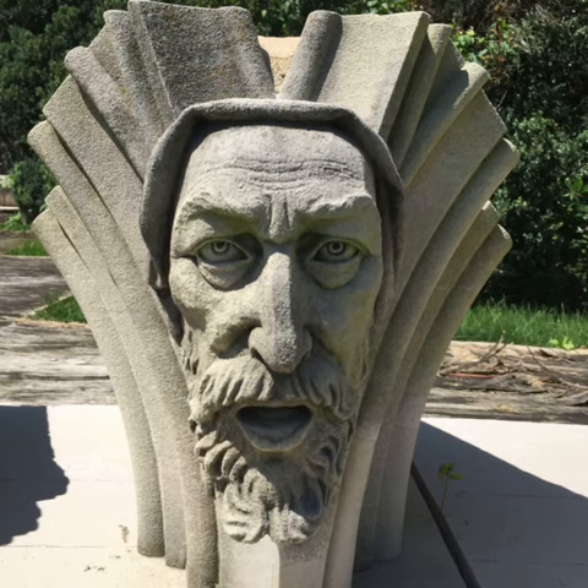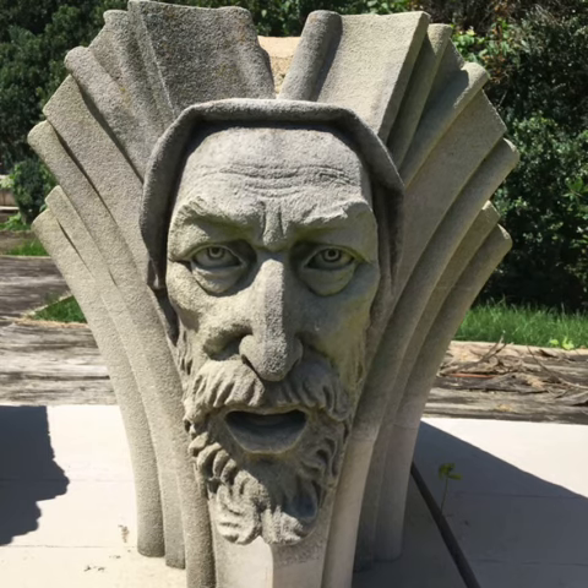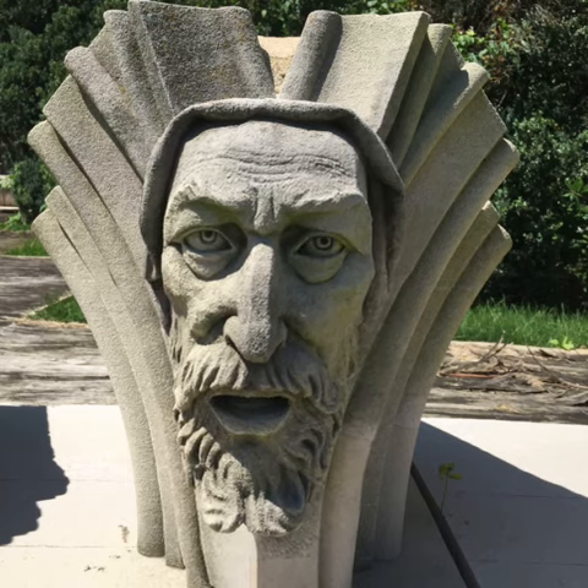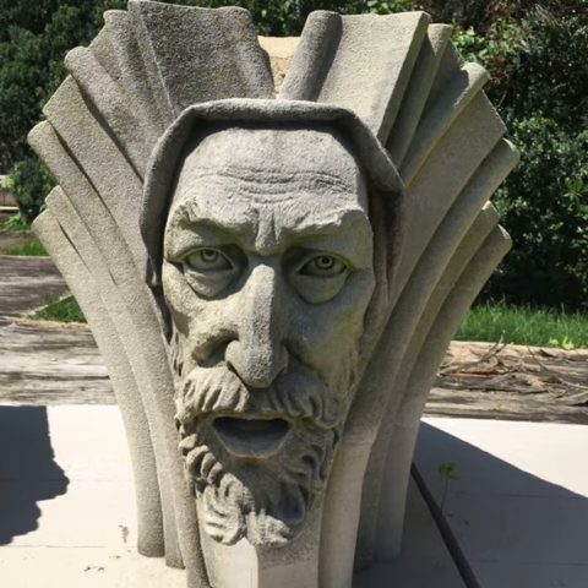Did you know that it took 83 years to build the cathedral? If you look up, you can actually see where the final stone was put in place in 1990. All the way at the top of the tower closest to us, the top stone of the pointy pinnacle on the corner closest to you was the last piece put in place.